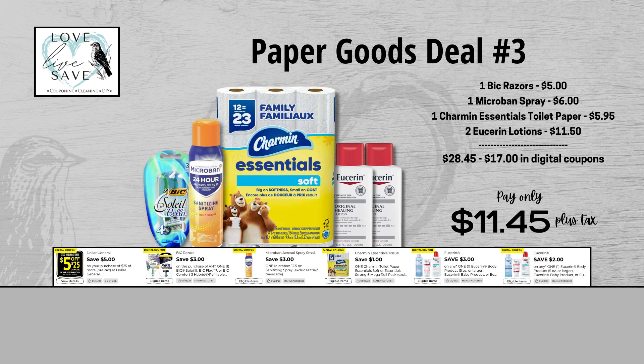For our third deal, grab one pack of Bixelay Razors, one can of Microband Spray, one 12-count pack of Charmin Essentials Toilet Paper, and two bottles of Vaseline Lotion. Before coupons, our total retail value comes to $28.45. After coupons, our total out-of-pocket comes all the way down to just $11.45 plus tax — that's a total savings of $17. That is so much higher than what you are paying out of pocket. Such a good deal.